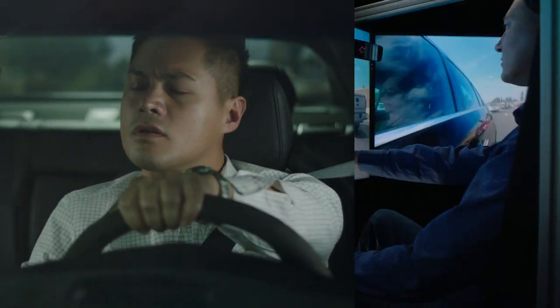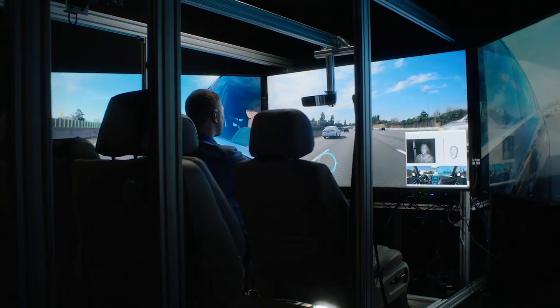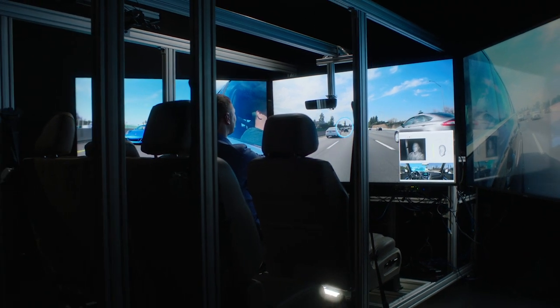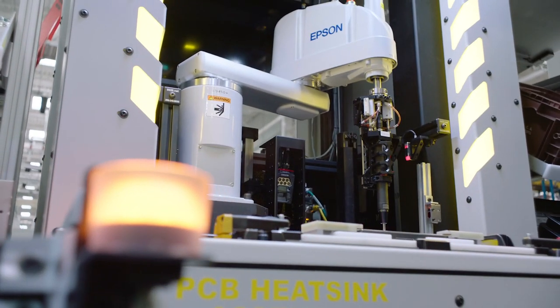To enhance automotive vision requires, well, vision. The creativity and expertise to deliver today's camera-based features using tomorrow's emerging technologies. At Gentex, cameras are part of our DNA.